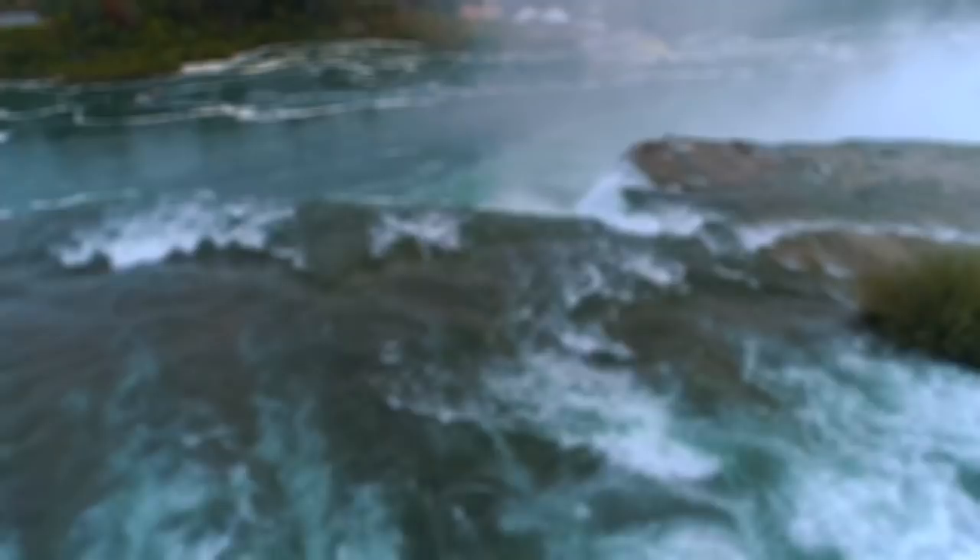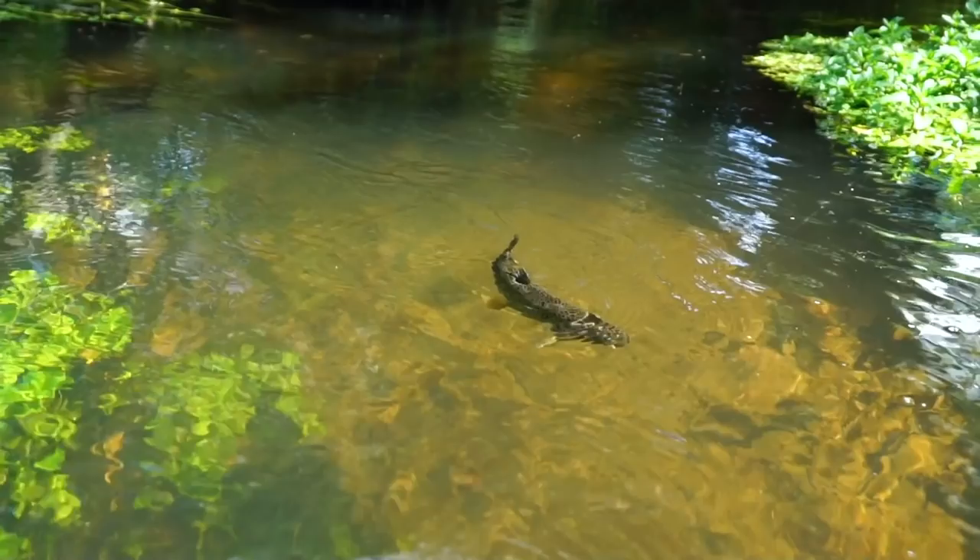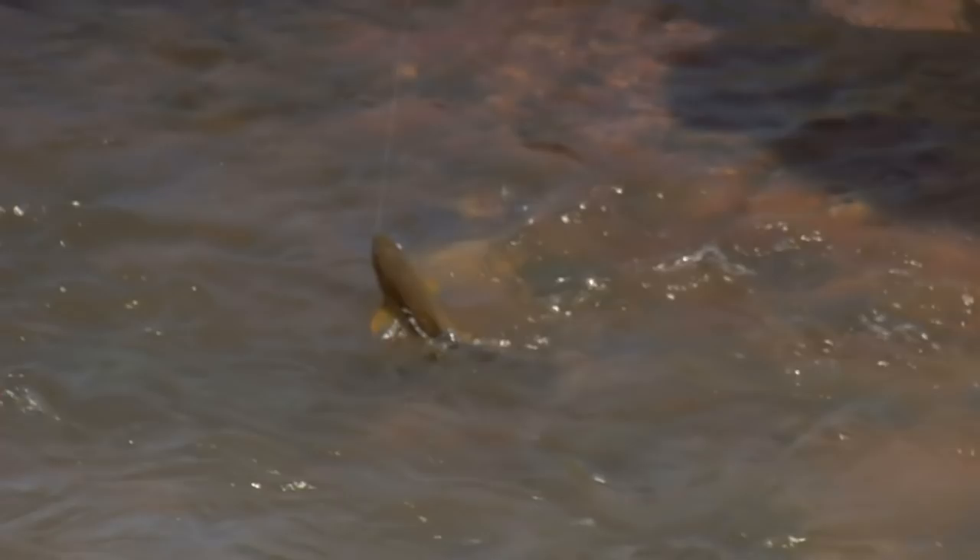The brown trout is one of the worst invasive species in the world. They were introduced into America in the second half of the 19th century, and today they can also be found in some parts of Africa, Asia and Australia. One of the main reasons behind their introductions is that some Europeans considered them the best fish around. When Britain colonised India and Australia, they introduced the brown trout both for recreational fishing and as a source of food.